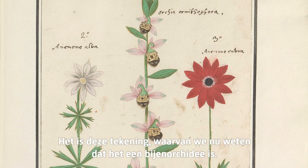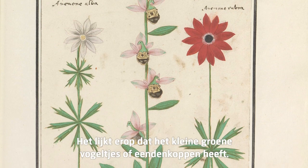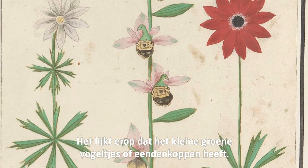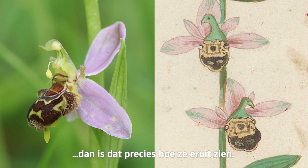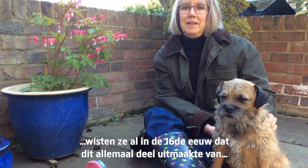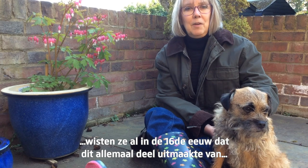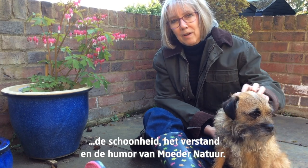It's this drawing, which we now know is a laughing bumblebee orchid. It looks like it has little green birds or duck heads. But in fact, if you see images of the real orchids, that's exactly what they look like. So just like the artist who drew the snapdragon seeds, they knew already in the 16th century that this was all part of the beauty, wit, and humour of nature.